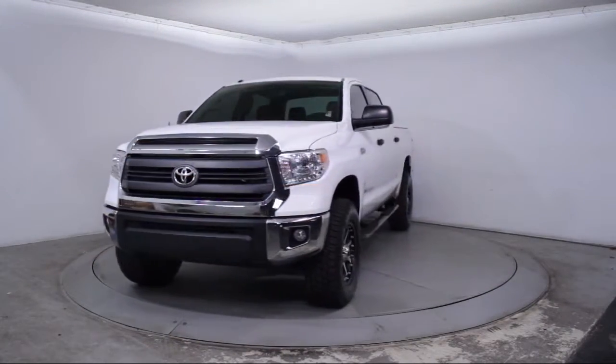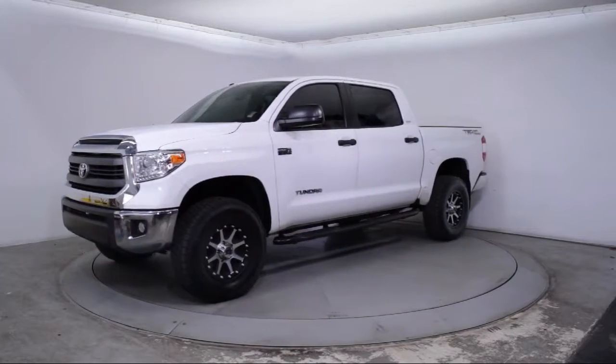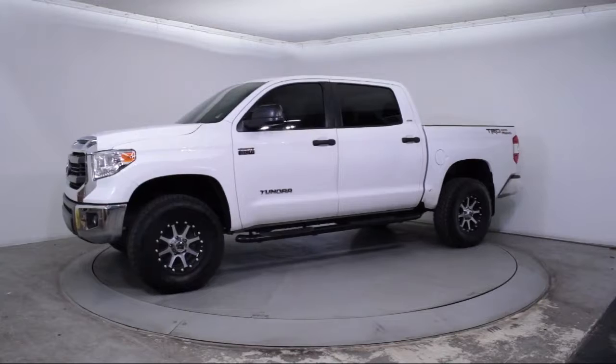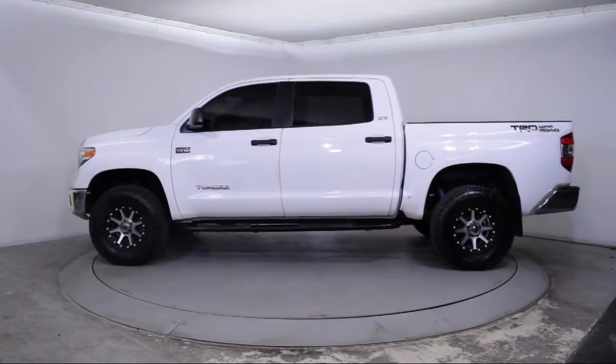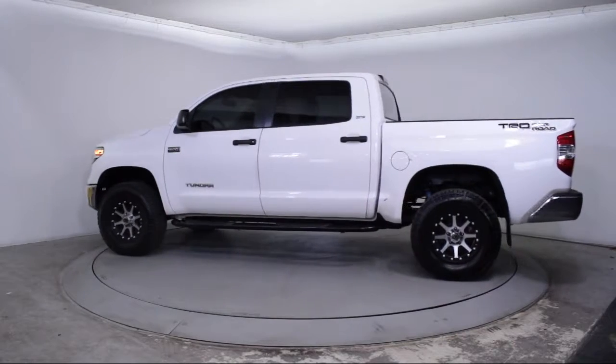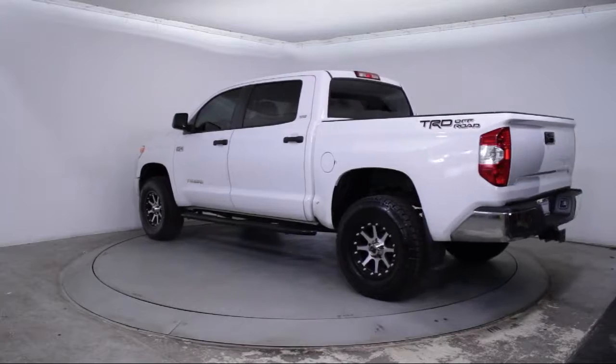It comes equipped with keyless entry, air conditioning, traction control, side airbags, CD player, power windows, fog lights, anti-lock braking, rear defroster, tilt steering wheel, and has less than 35,000 miles on the odometer.